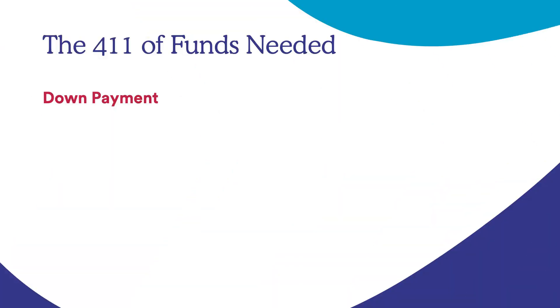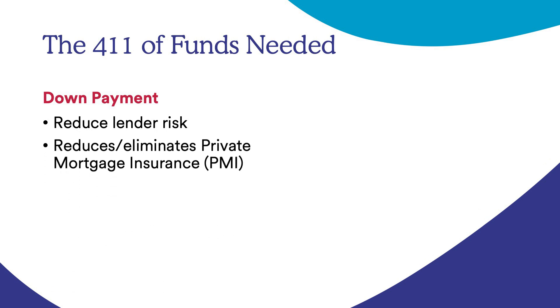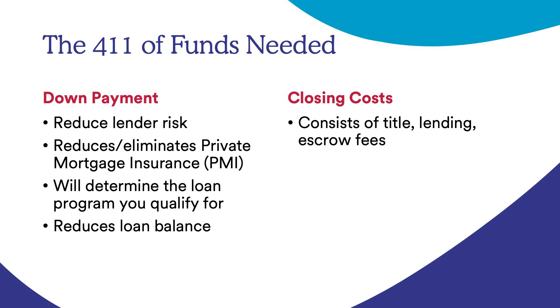Now let's talk about the funds needed to buy a home. The down payment reduces lender risk — the more you put down, the less risk the lender has. It also reduces or eliminates private mortgage insurance (PMI), which is an insurance that protects the lender if a borrower doesn't make their payments. The down payment also determines your loan program and reduces your loan balance. Closing costs consist of title fees, lending and escrow fees — including taxes and insurance — based on the loan amount, and may include discount points.